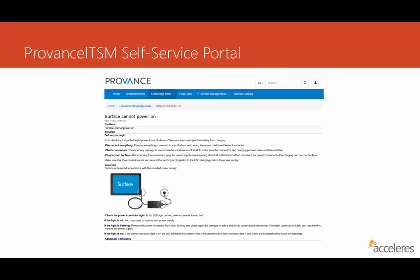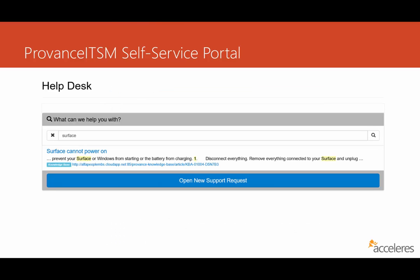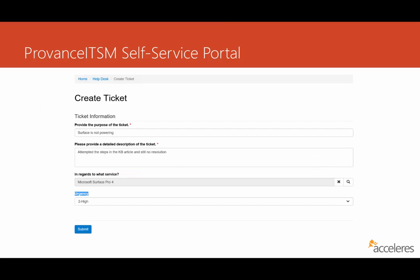Now let's assume the knowledge base article does not answer the user's issue — what would they do next? They're presented with an option to open a new service request right here. After the user clicks 'Open New Service Request,' they might see something like this. This is the create ticket form, and it will actually create an incident ticket straight from the self-service portal back into Provence ITSM. It's a fairly simple form that asks questions like: what's the purpose of the ticket, please provide a detailed description, and what service does it affect? It also gives the user an opportunity to insert the urgency — in this case, we've selected 2 for High. After hitting Submit, the ticket gets logged on our behalf.